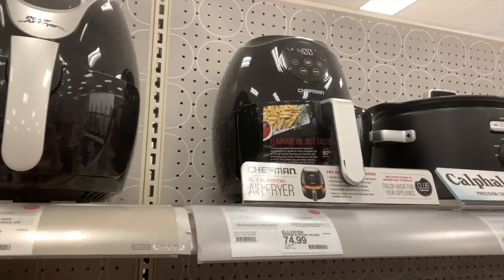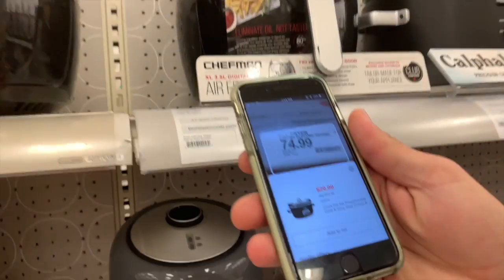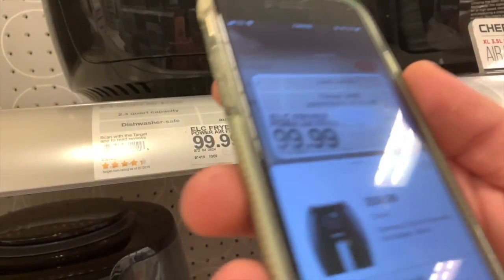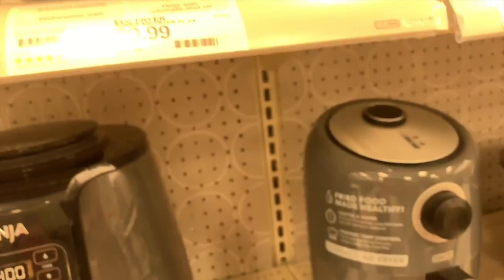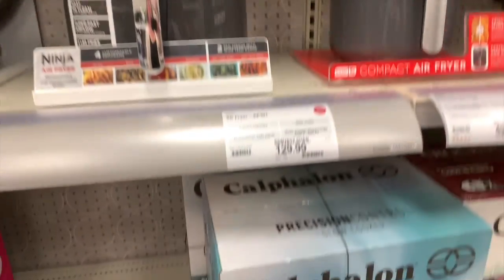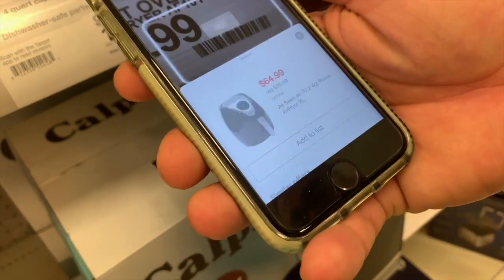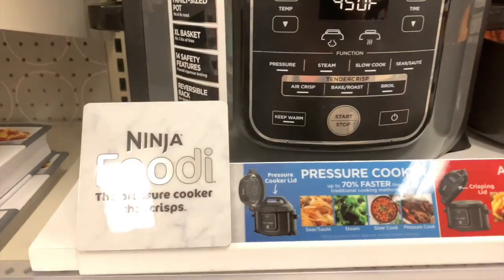We're still in Target and we've come to the air fryers. My husband scanned this one — it's $74.99 and it's actually $58.99. Then this electric fryer is $99.99 — I've been wanting an electric fryer — scanning it, it's $64.99. That's a really good price. I might come back when it goes down a little more. Scanning the convection oven — it's $129, actually $119.